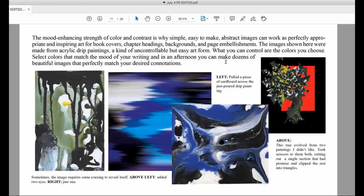The mood-enhancing strength of color and contrast is why simple, easy-to-make abstract images can work as perfectly appropriate and inspiring art for book covers, chapter headings, backgrounds, and page embellishments. The images shown here were made from acrylic drip paintings — a kind of uncontrollable but easy art form. What you can control are the colors you choose. Select colors that match the mood of your writing, and in an afternoon you can make dozens of beautiful images that perfectly match your desired connotations.